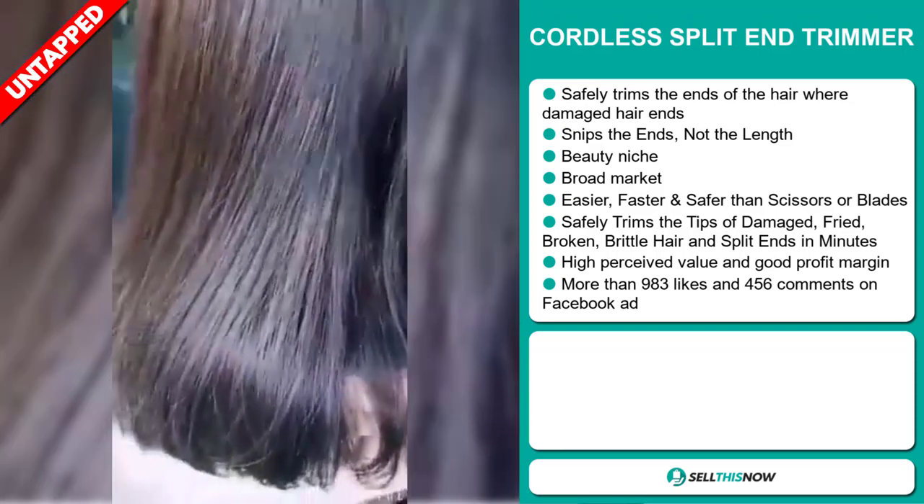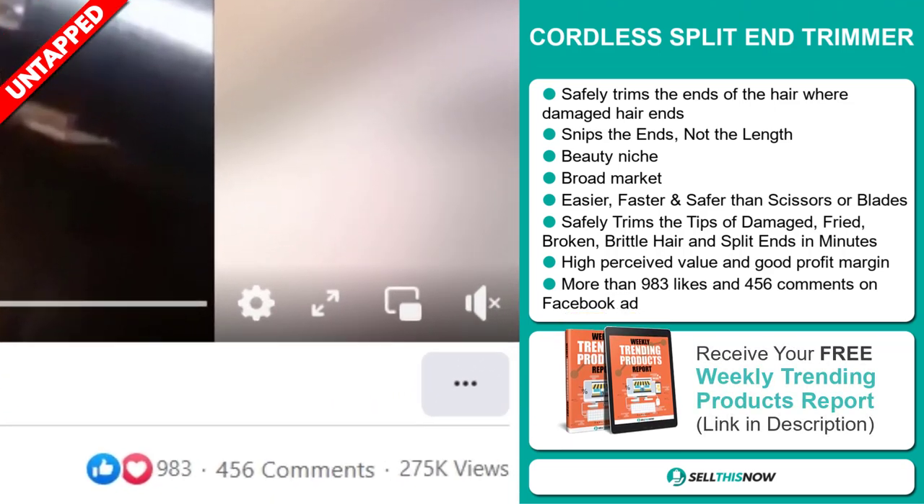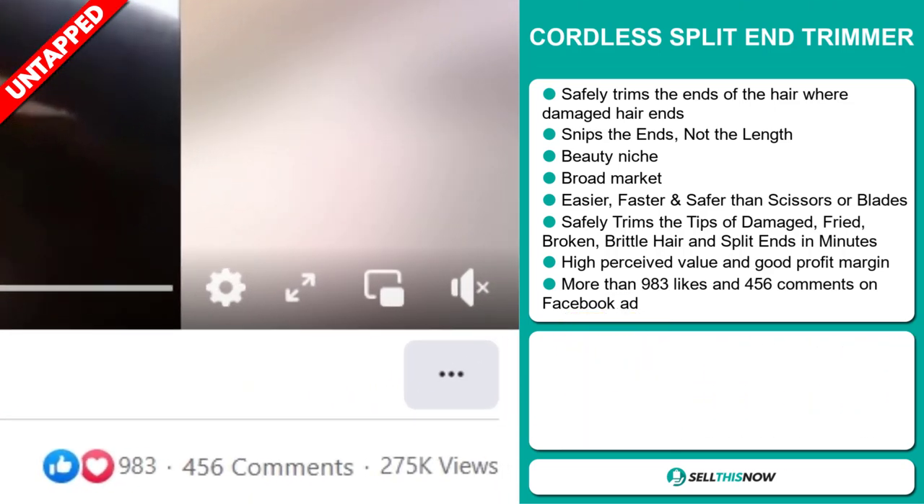It safely trims the tips of damaged, fried, broken, brittle hair and split ends in minutes. This item has a high perceived value and it'll give you a good profit margin. The Facebook ad has more than 983 likes and 456 comments.